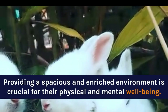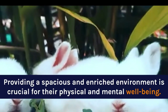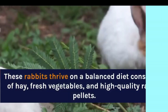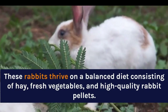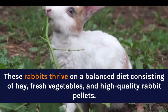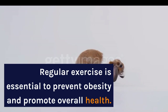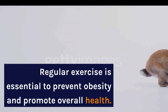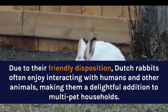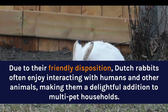Providing a spacious and enriched environment is crucial for their physical and mental well-being. These rabbits thrive on a balanced diet consisting of hay, fresh vegetables, and high-quality rabbit pellets. Regular exercise is essential to prevent obesity and promote overall health. Due to their friendly disposition, Dutch Rabbits often enjoy interacting with humans and other animals, making them a delightful addition to multi-pet households.